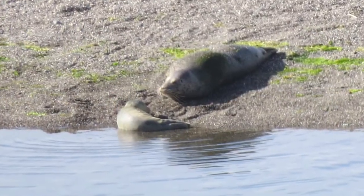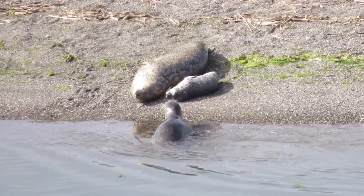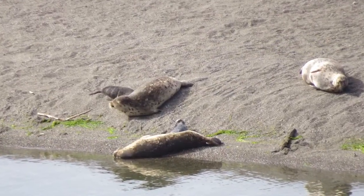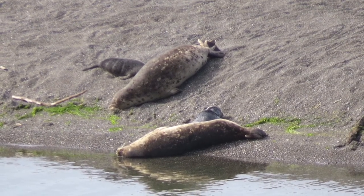This is the final haul out while I was there. This is another baby seal that we noticed on Tuesday, and it looks like there are two more baby seals with their mom, for a total of possibly four more baby harbor seals.